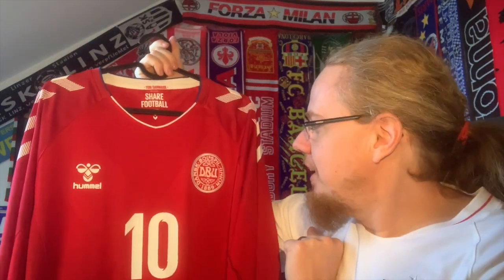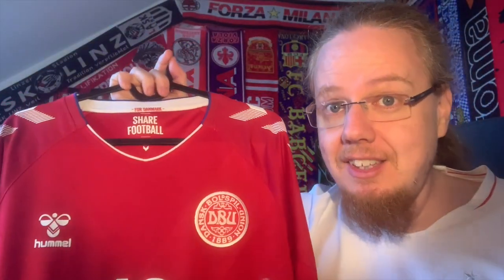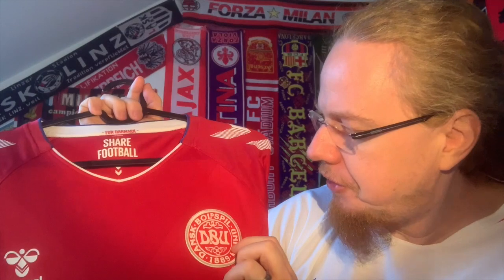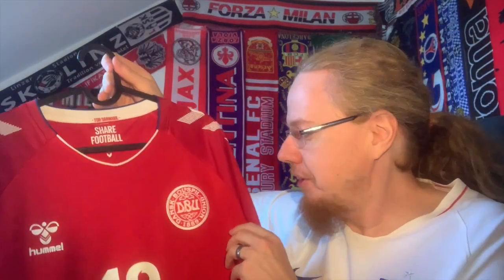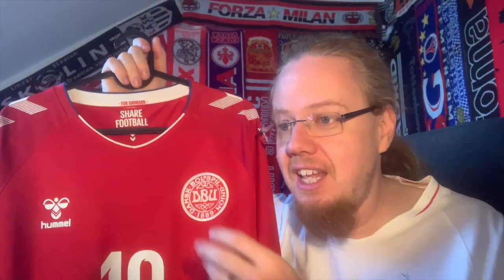Hummel is so synonymous with the Danish national team, but it's actually not a Danish brand — it's originally German. 'Hummel' means bumblebee. I really want to draw your attention to the wonderful Denmark crest. Please never change that. It's so old school. The DBU lettering is very old style, and I especially love the ball split — the 'l' and the little 'd' — and the little flower and branches. It's such a cool crest; I never want to see it changed.